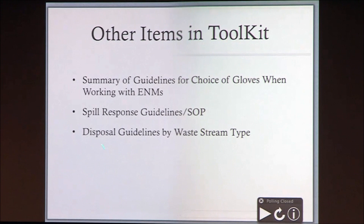Some other items in our toolkit include a summary of the guidelines for choice of gloves — there have been a number of different glove permeation studies and there's some good guidance on that — some spill response guidelines again focusing on wet cleanup as opposed to dry, and then disposal guidelines by waste stream type.